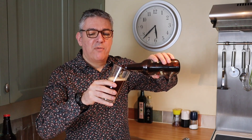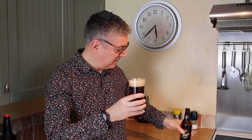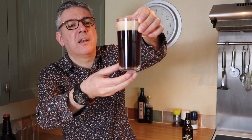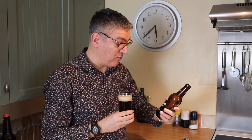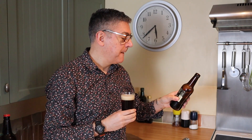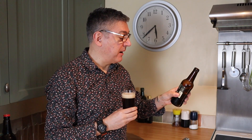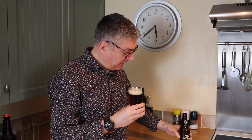We've got a lovely dark ruby colour — I don't know if we're picking that up on camera, but it's a lovely ruby red. A quick look at the back label says: Jamaican rum barrels, rum notes, vanilla and rich fruit. I'll be the judge of that.